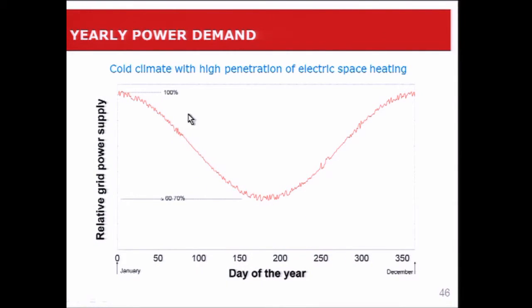If we look at the relative grid power supply in a cold climate such as Quebec, with high penetration of electric space heating, and look at what happens over the year — this is January 1st and this is December 31st — we get a grid that resembles this curve. We get 100% of grid supply in the winter and in the middle of the summer this goes down to 60% to 70%. This curve is particular to Quebec. If we go to the next province, Ontario, this curve is totally different — it's much flatter and in fact the peak is in the summer. So in Quebec, the peak is definitely in the winter because of the space heating.